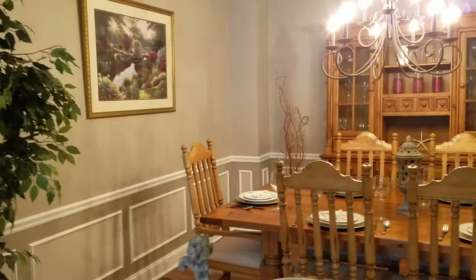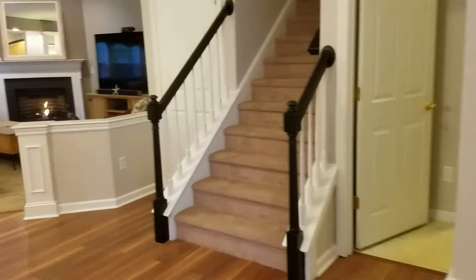Hello, I'm Kathleen Keegan, and I'm the broker and owner of Real Estate Rocks, and welcome to 32 Bagnell Drive in Pembroke.